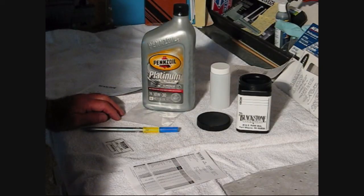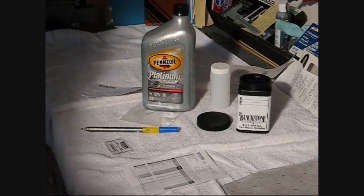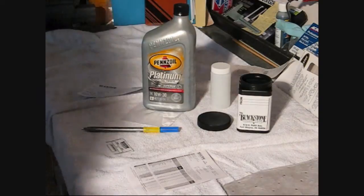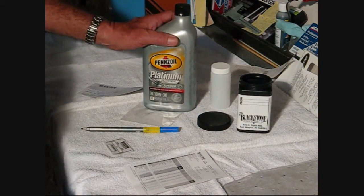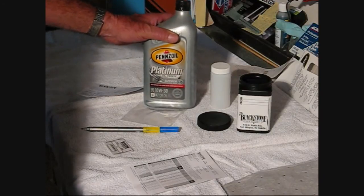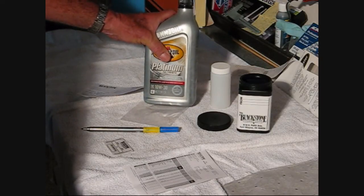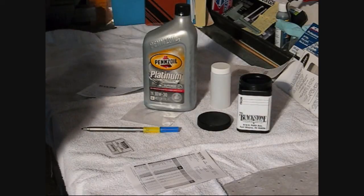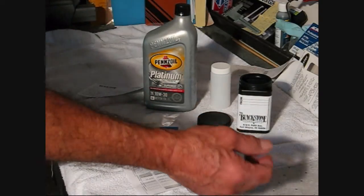I did an oil change about a week ago and I'm trying some new oil. I did some research on it — Pennzoil Platinum Full Synthetic 10W-30, which is pretty much a good year-round oil in the San Diego area.